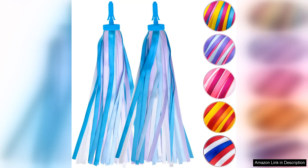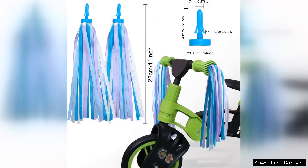I recently purchased the Bike Streamers bike tassels for my daughter and couldn't be happier with the decision. These vibrant accessories add a splash of colour and fun to her bike, making her ride even more enjoyable. Each pair of tassels is made from durable materials that withstand the rigours of outdoor play, ensuring they remain intact even during spirited rides.